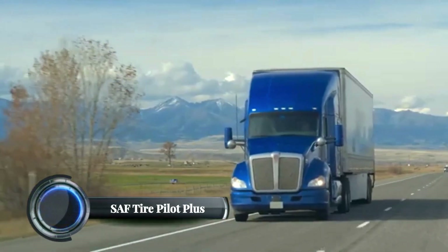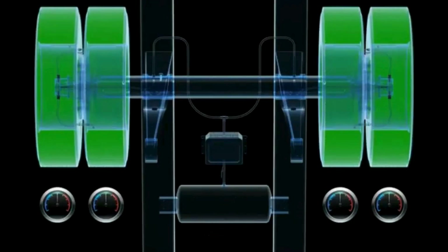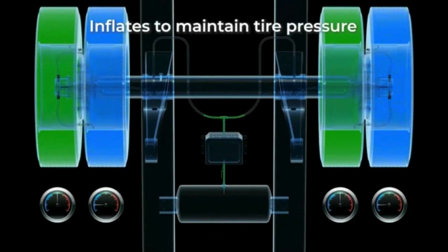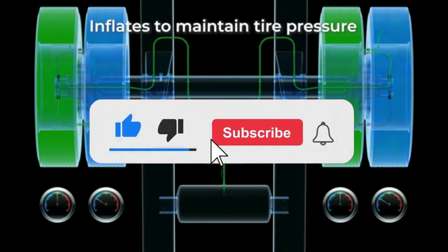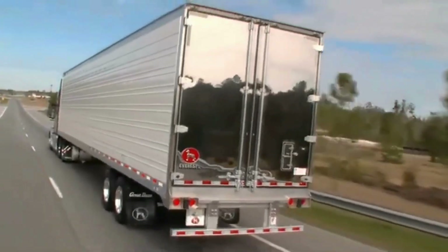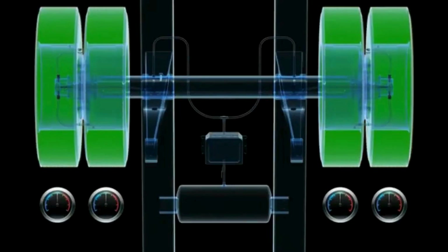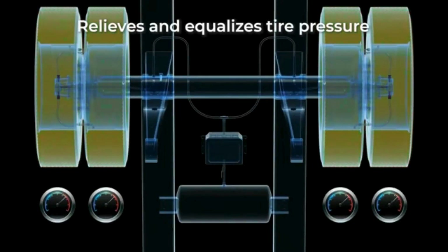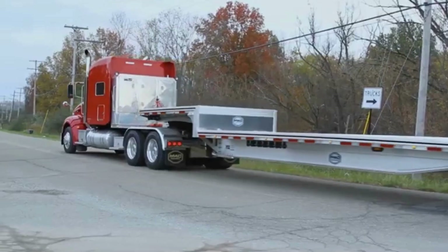The SAF Tire Pilot Plus is an advanced automatic tire pressure monitoring system (TPMS) designed for commercial trucks and trailers. This innovative system continuously monitors and regulates tire pressure, ensuring optimal performance and extending tire life. It is part of the SAF-Holland product lineup, a global leader in high-quality chassis-related systems and components. The Tire Pilot Plus automatically inflates tires if the pressure drops below a preset level, helping to prevent tire blowouts, reduce fuel consumption, and enhance safety.